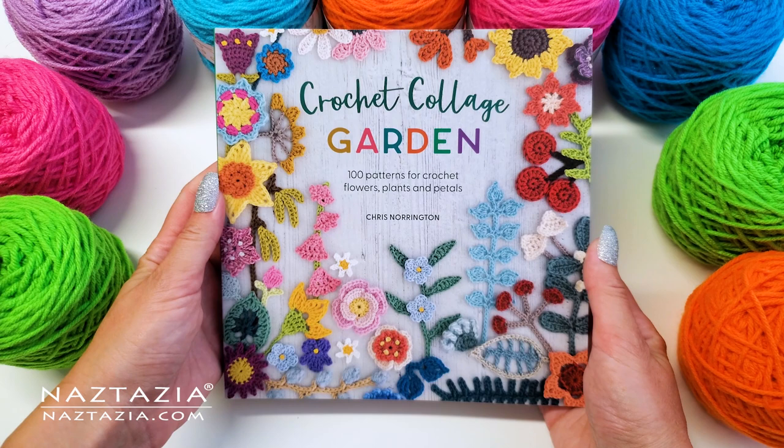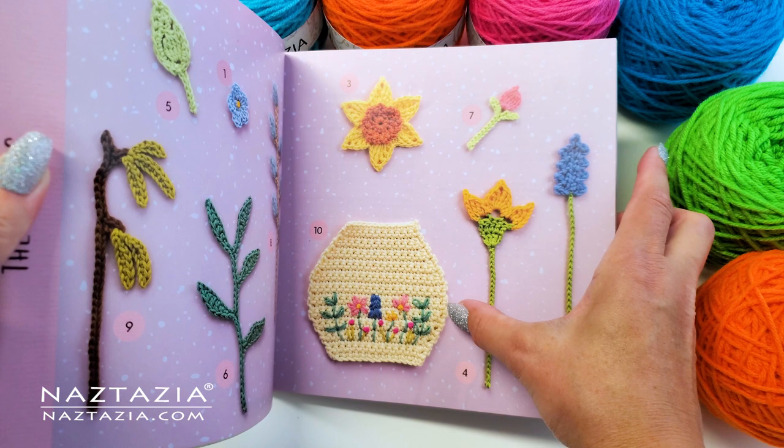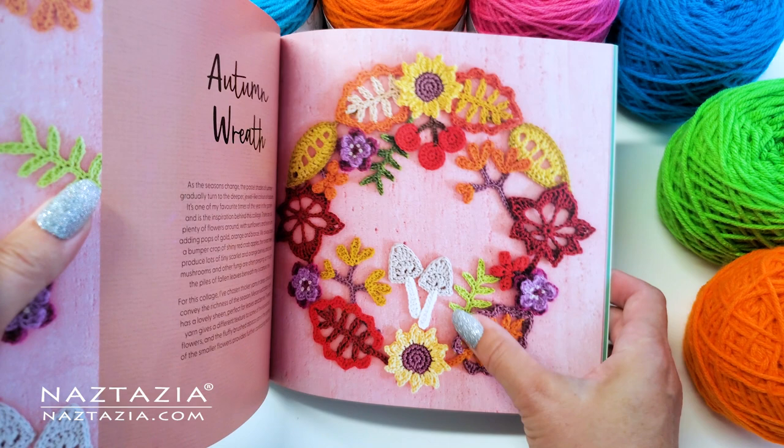Finally, Crochet Collage Garden by Chris Norrington contains absolutely gorgeous floral and other nature-inspired designs and motifs. There are flowers for every season, including spring, summer, autumn, and winter, plus many ideas for embroidering and embellishing on crochet.